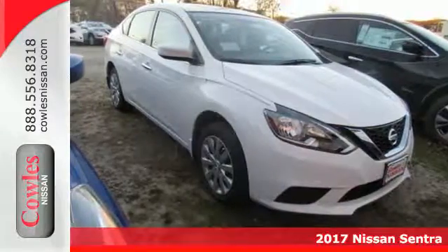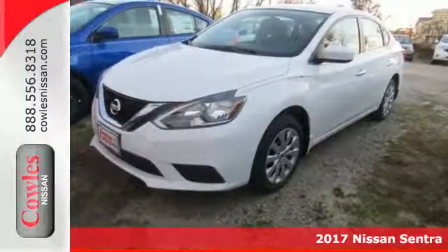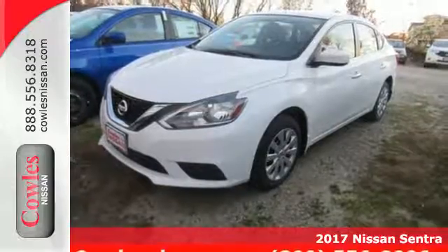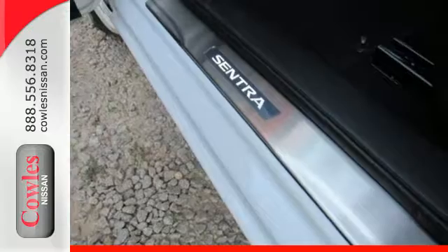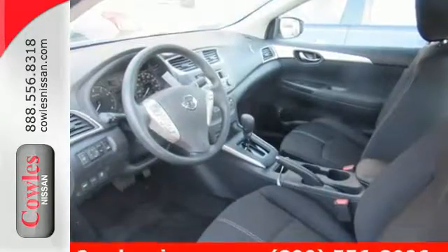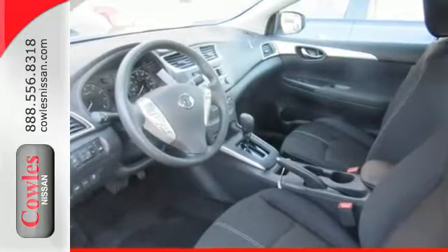Here's the 2017 Nissan Sentra. Allow yourself an upgraded driving experience with more than just essentials. A comfortable cruiser that's a pleasure to drive, offering keyless entry, smart auto headlights, cruise control, and tire pressure monitoring system.